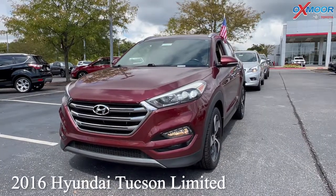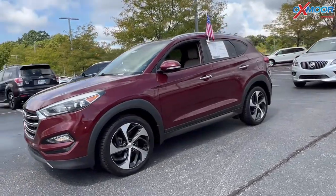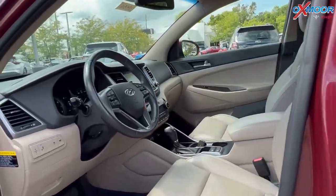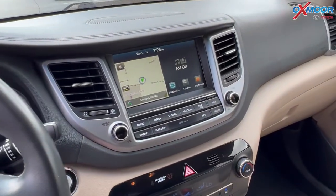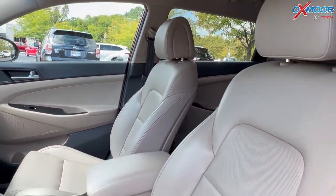For our first vehicle, we have a 2016 Hyundai Tucson Limited. That exterior color is a ruby wine. Now this vehicle is going to have alloy wheels, blind spot monitoring, Bluetooth, and a clean Carfax. You'll have heated leather seating and a power liftgate. Now this was locally owned and there's also going to be a backup camera.